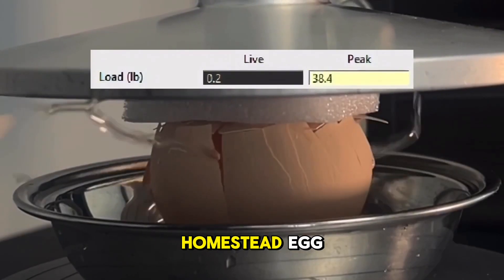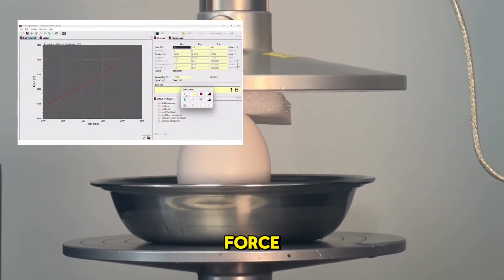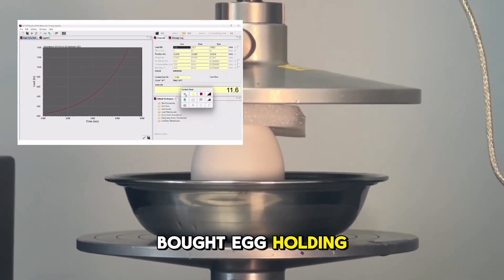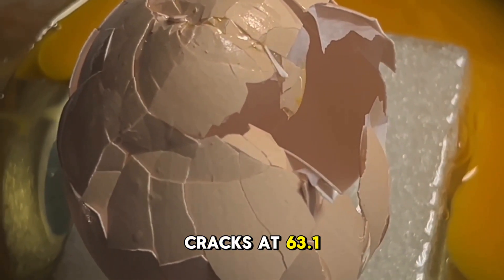Here comes the homestead egg. And there it goes, cracked at 38.4 pounds of force. Now the store-bought egg — holding strong, still going — finally cracks at 63.1 pounds.